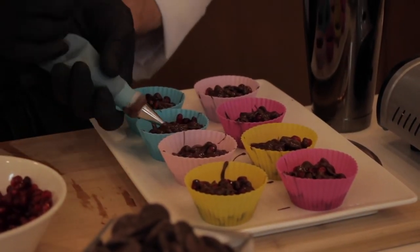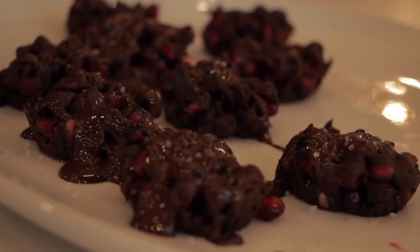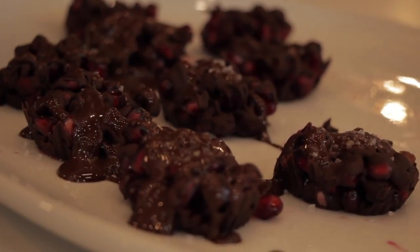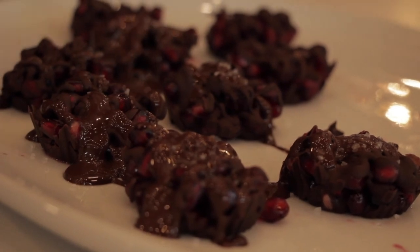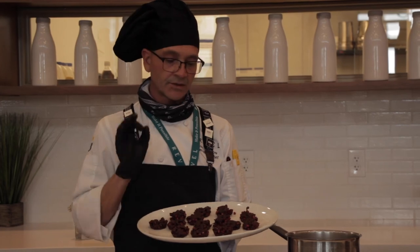You're going to want to repeat this process two or three times. We're going to put a little bit of sea salt on the top at the end. And here's the final product — dark chocolate pomegranate bites. Good for you.